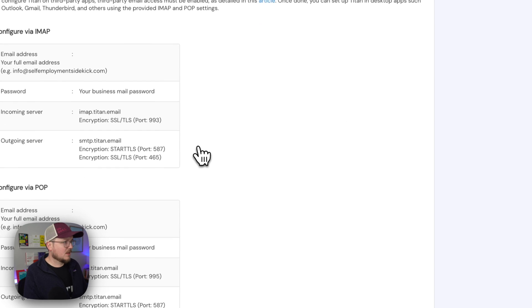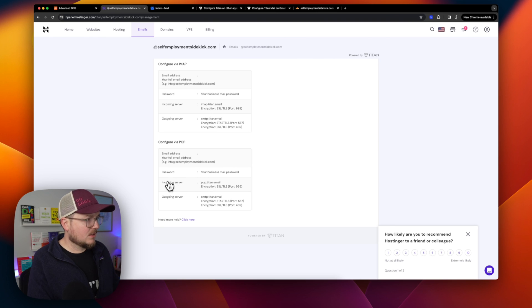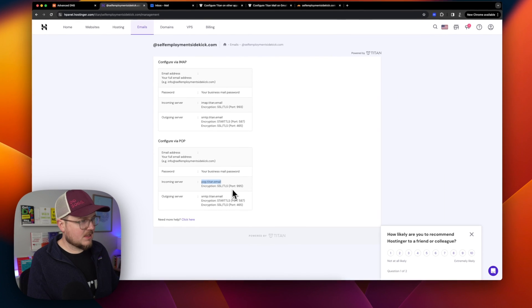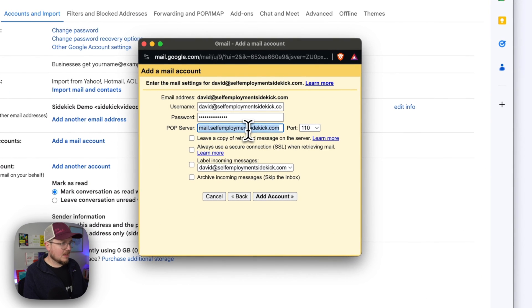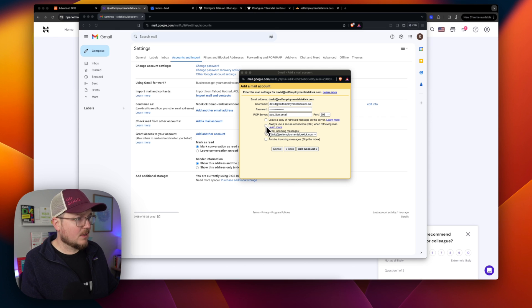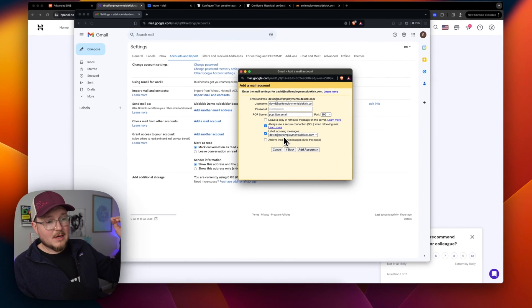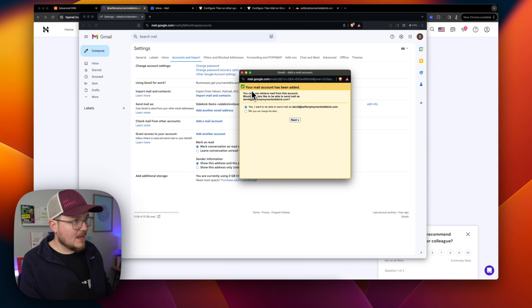Let's go back to Hostinger under email for selfemploymentsidekick.com and click Configure Desktop Apps. Here we have the information to configure via POP. The incoming server is pop.titan.email, the encryption is SSL, and the port is 995. Back in Gmail, paste pop.titan.email as the server and set the port to 995. We will not leave a copy of retrieved messages on the server — that will keep us from hitting the one-gigabyte quota on Titan Mail. We will always use SSL, and we will label incoming messages.